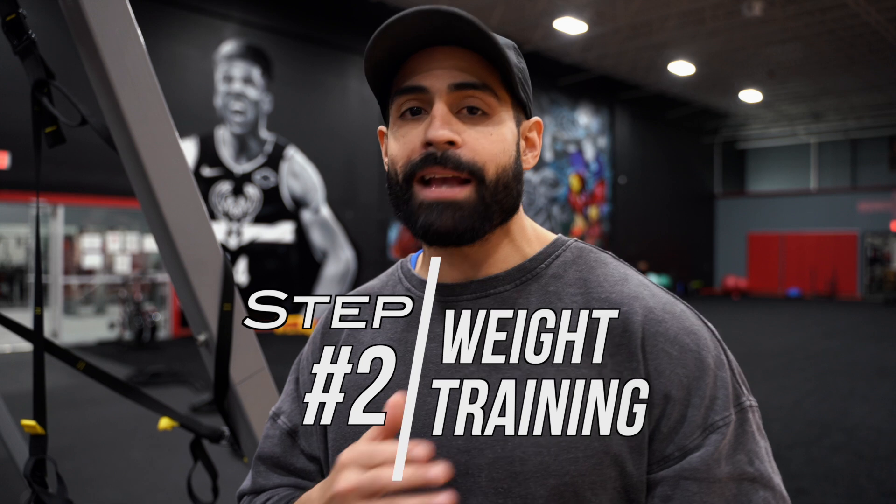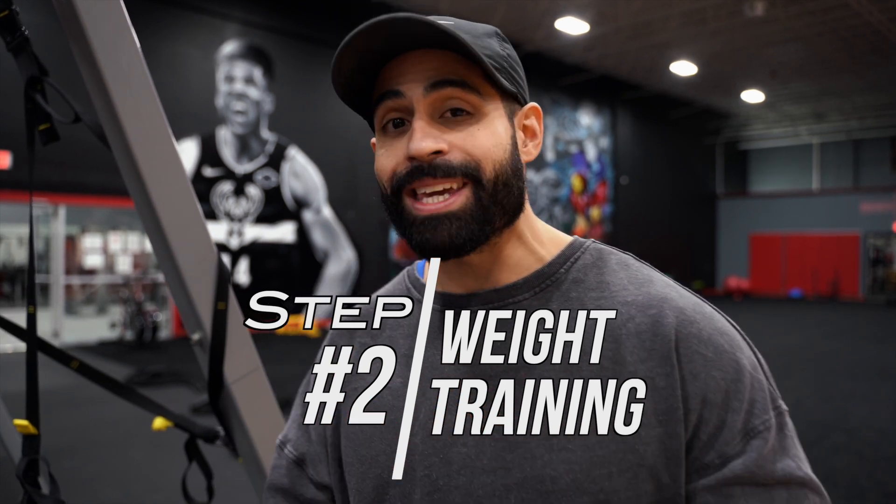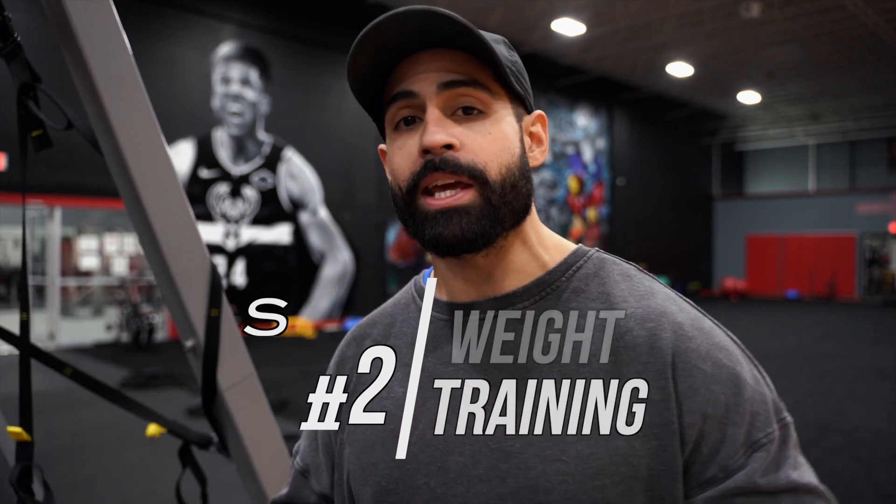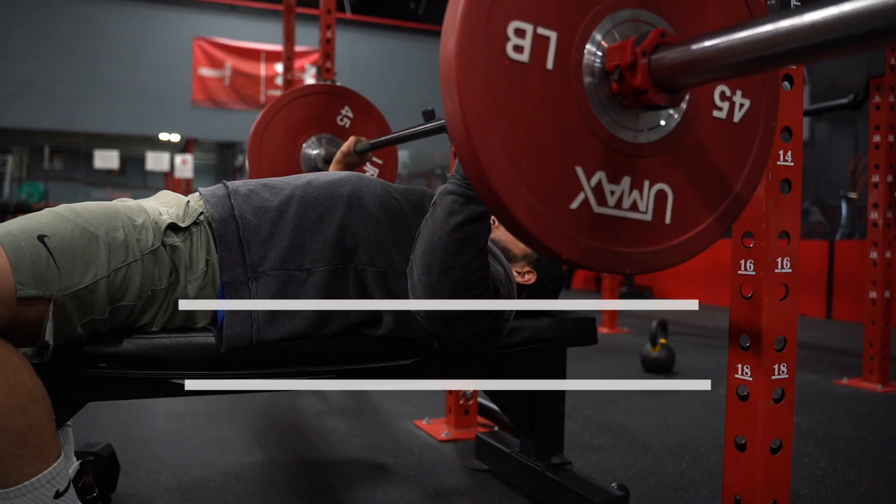Step number two is you've got to be weight training. We can't target the fat on top of our muscles, but we can target the muscle itself. It is so important that you're doing weight training and really hitting those chest muscles so that we can have a tighter, more sculpted chest. I'm going to give you five of the best chest exercises. Exercise number one, the king of all chest exercises, is the barbell bench press.